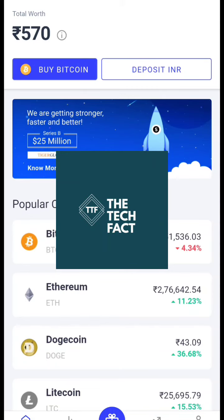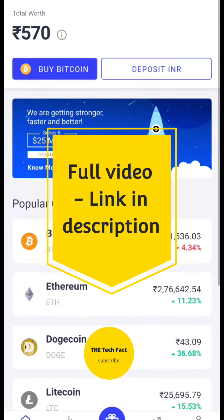Welcome back to the TechFix channel. Today, I have a video on how to invest in Bitcoin — where to invest and how to invest in Bitcoin.